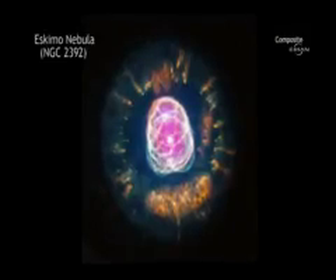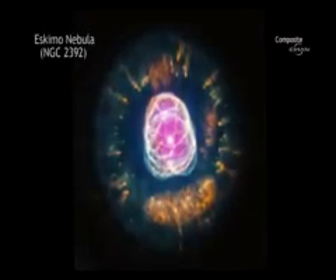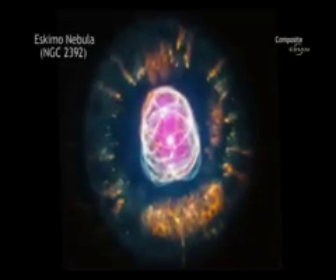Stars like the Sun can become remarkably photogenic at the end of their lives. A good example is NGC 2392, which is located about 4200 light-years from Earth.